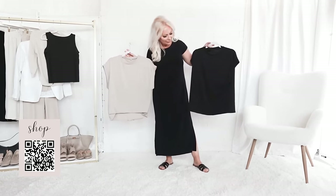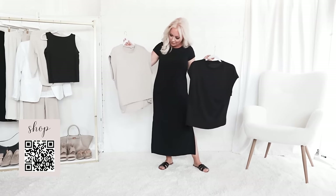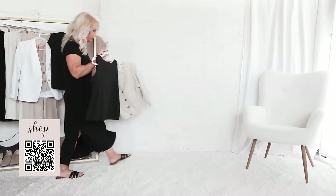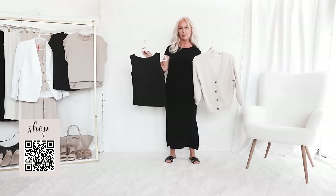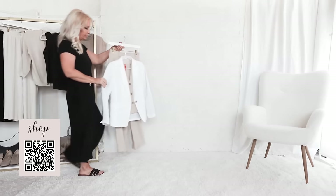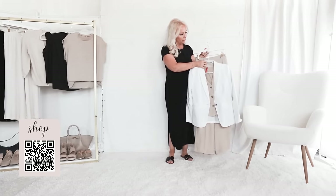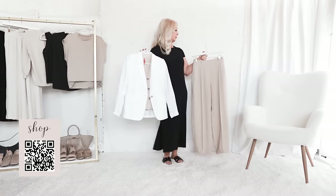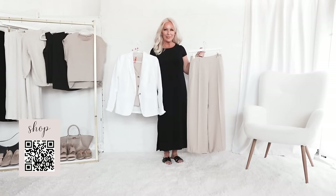We're starting today with a wrinkle-free black travel dress, a black dolman t-shirt, and a beige dolman t-shirt. I'm also adding a layering tank and a beige textured cardigan. I'm also packing the waistcoat and trousers that I took to Augusta, but adding a white linen blazer for polish with it.